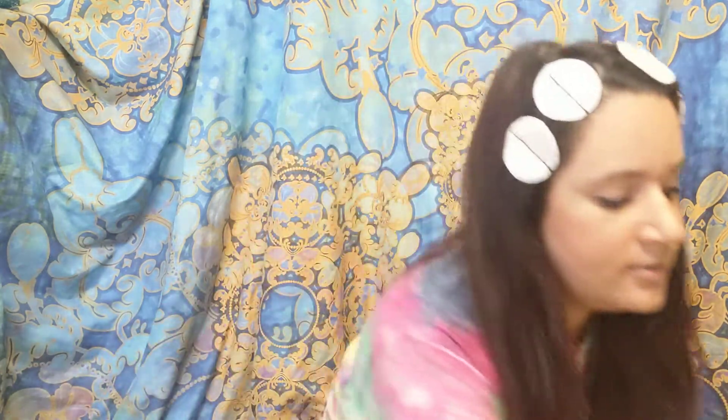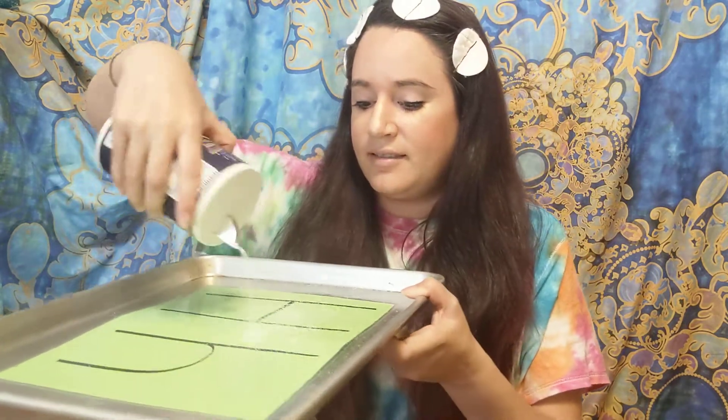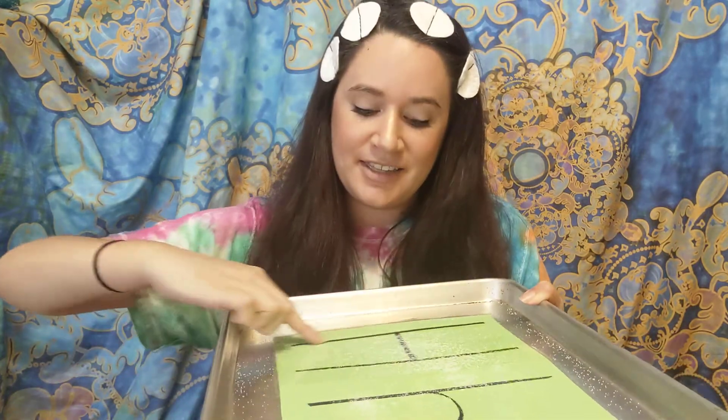Today we're going to practice writing letters by tracing with our finger and some salt. What you'll need is a piece of paper, like colored paper like this. We're going to practice writing the first letter of our name. So if your name was Helen, have mom or dad write an H for Helen. Then you take a cookie sheet, put it on the cookie sheet and cover it with some salt like this. Then you practice tracing the letter with your finger in the salt.